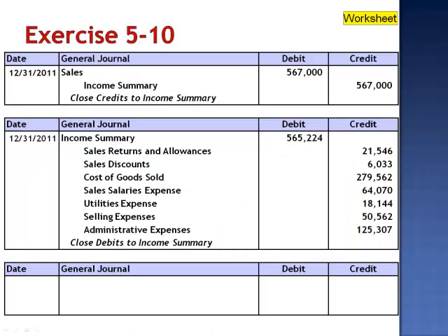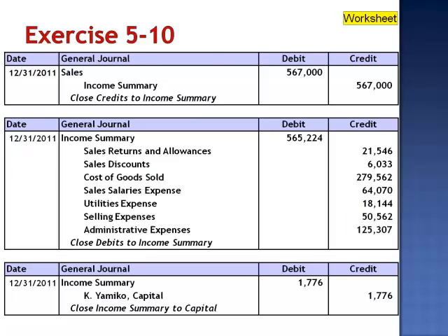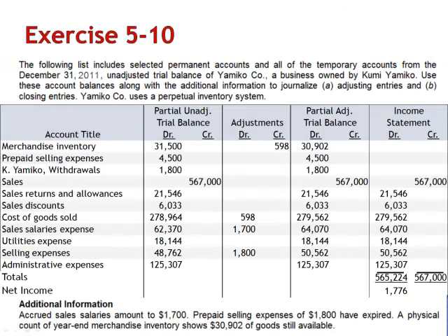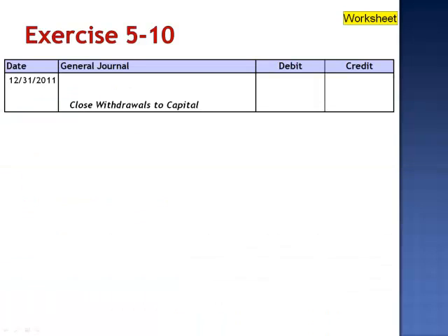The next step is to close income summary to capital: debit income summary $1,776 and credit Yamiko Capital $1,776. And the final closing entry closes the withdrawal account to capital. The balance in the withdrawal account is currently a debit balance of $1,800. To close the withdrawals, debit Yamiko Capital and credit the withdrawal account.